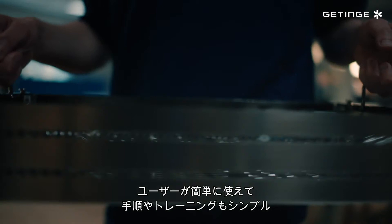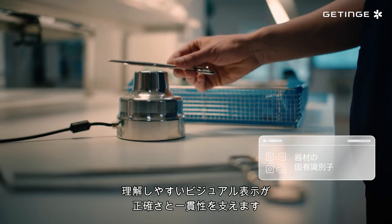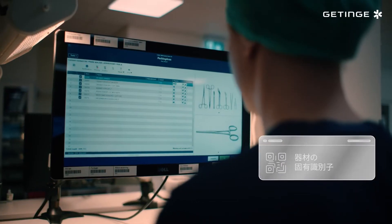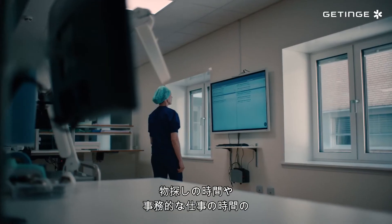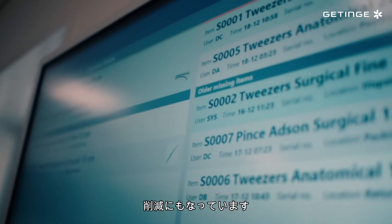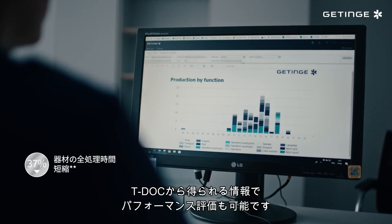It's an intuitive solution that simplifies processes and training with clear visual instructions to support accuracy and consistency. We always know the exact location of each instrument, so we're spending less time searching for trays and completing administrative tasks. We also have the information we need to measure our performance.